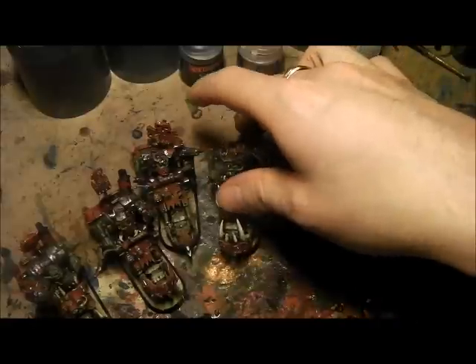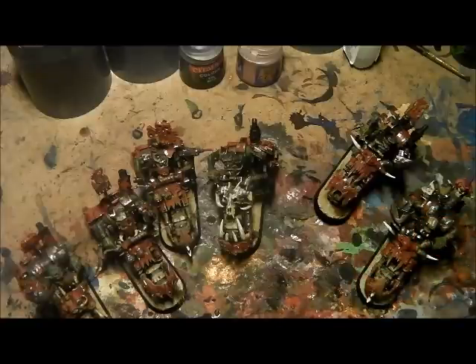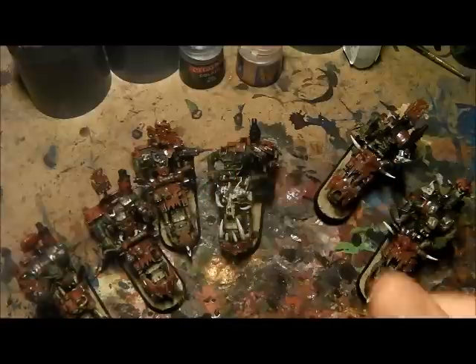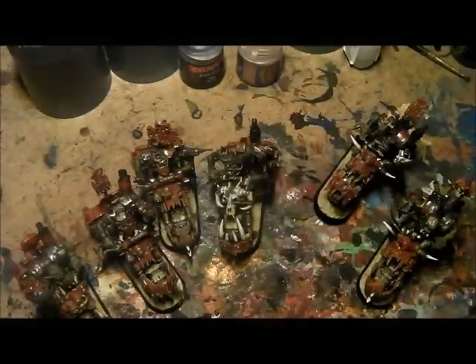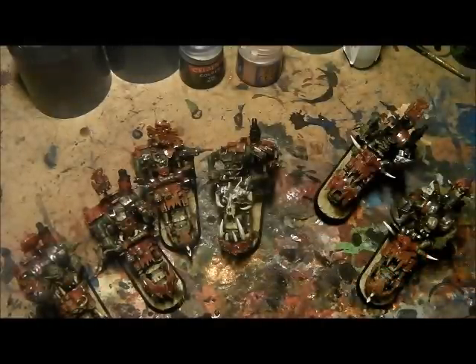Rules-wise guys, this unit is very, very nasty. They've got two wounds each, a 4+ save, a 4+ cover save from their bikes, a 5+ invulnerable from the Pain Boy, and a 5+ Feel No Pain — which is pretty damn good. They've got boss poles, a Waaagh banner in there which makes them Weapon Skill 5, they've all got power claws which gives them 4 Strength 9 attacks on the charge, plus their Hammer of Wrath. Their Toughness is 5 — the list goes on really guys, they're a brilliant unit.